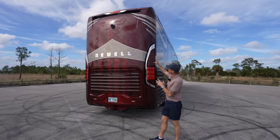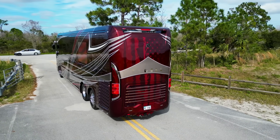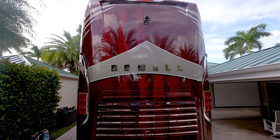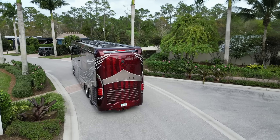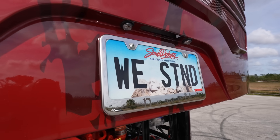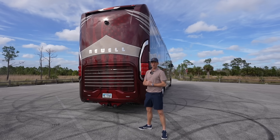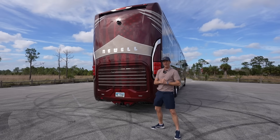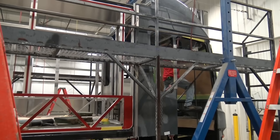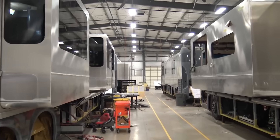My favorite part of this coach is the rear end with that American flag paint scheme ghosted in — it even comes through the grill right here. A lot of intricate detail work, and the way it's all stenciled in, depending on the angle of sunlight, it really pops out. One of the best parts about Newell Coach is these are hand-built right here in the USA — they build their own chassis and build the coach all in Miami, Oklahoma. Newell Coach has been in business for over 50 years and has really pushed the high-end motor coach industry to the next level.